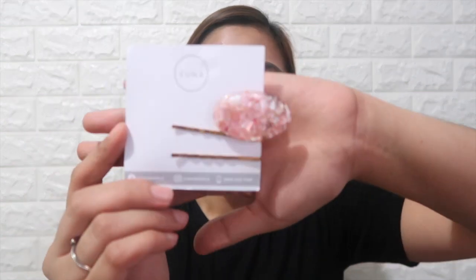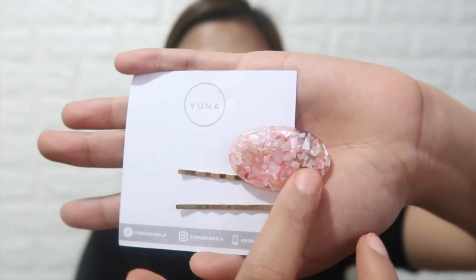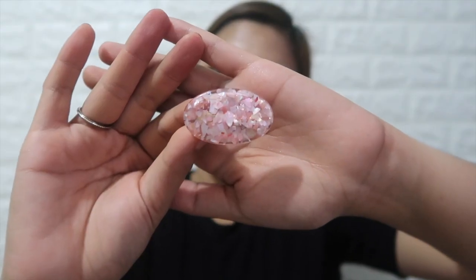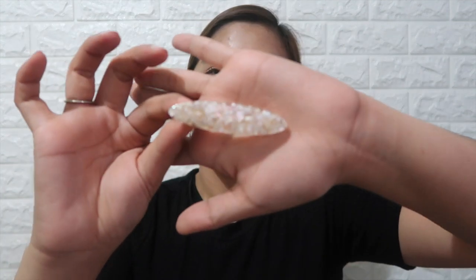Next thing that I got from Yuna Manila is this coral set. It comes with two plain clips and this coral clip. By the way, the coral clip comes with three different shapes and colors — we have the rectangle, the oval or oblong, and the elongated oval.